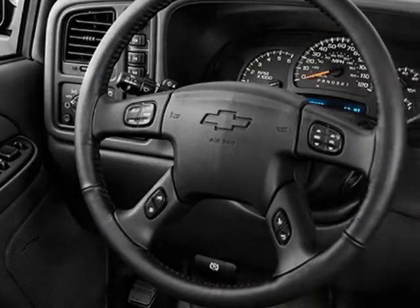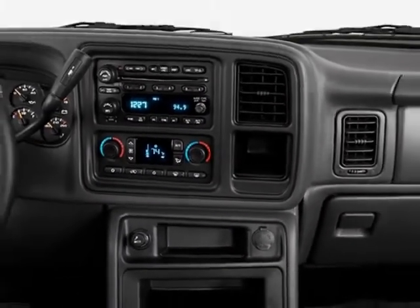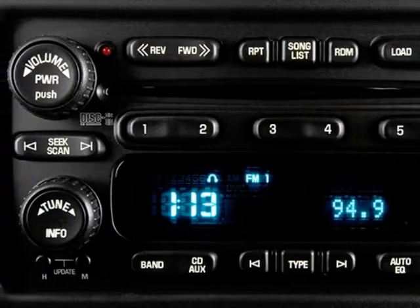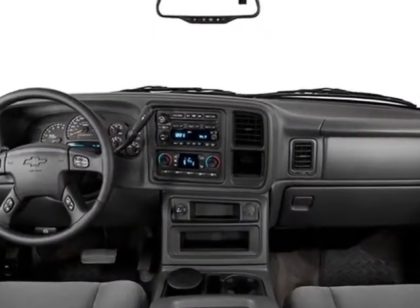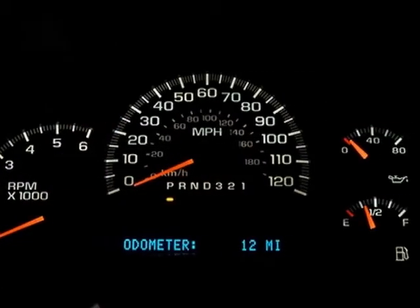XM satellite radio with a wide variety of programming. XM has something to excite any driver whether you want to be entertained or informed, to laugh, think, or sing. XM has the perfect channel for you coast to coast and in digital quality sound.